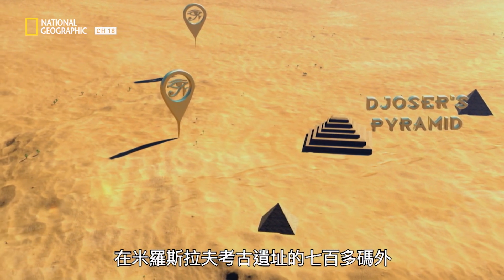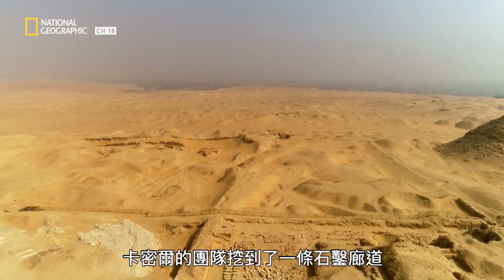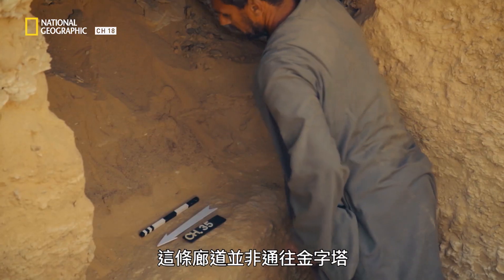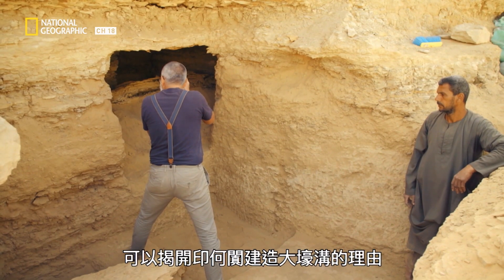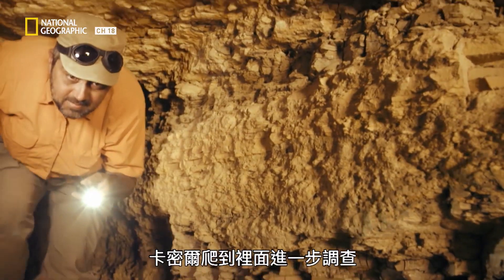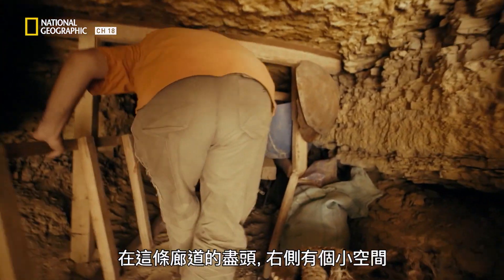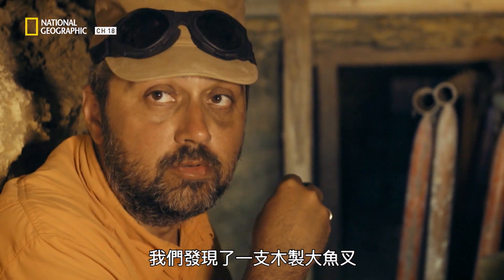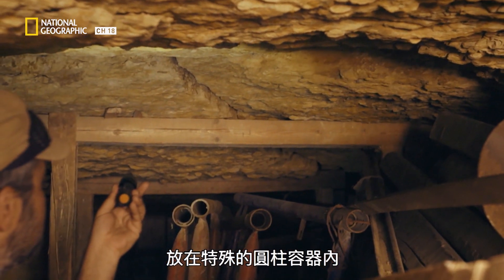Just over 700 yards from Miroslav's site, Kamil's team has excavated the entire rock-cut corridor. It doesn't lead to the pyramid, but Kamil thinks a strange object discovered inside this tunnel can finally reveal why Imhotep built the giant trench. Kamil climbs inside to investigate further. At the end of this corridor, in a small room to the right, they found a huge wooden harpoon placed in a special cylindrical container.